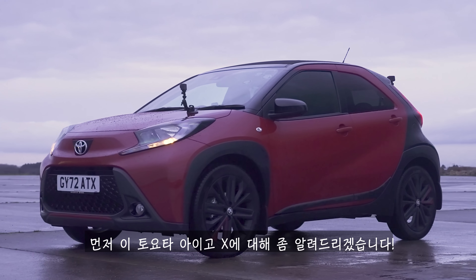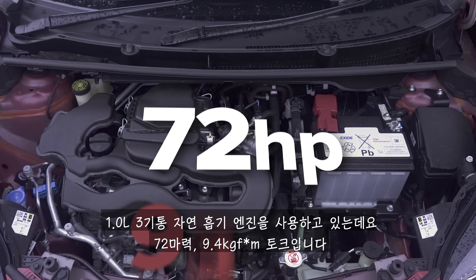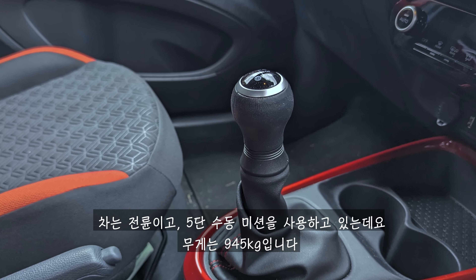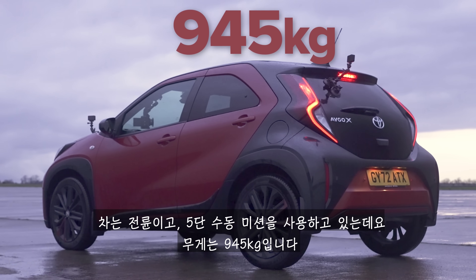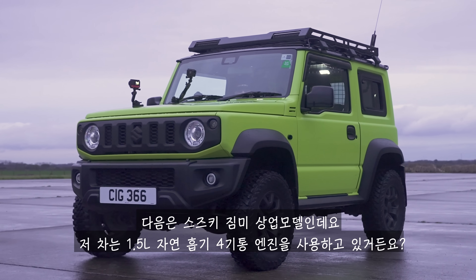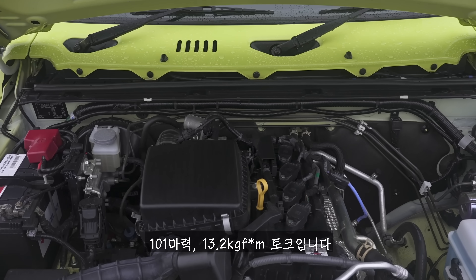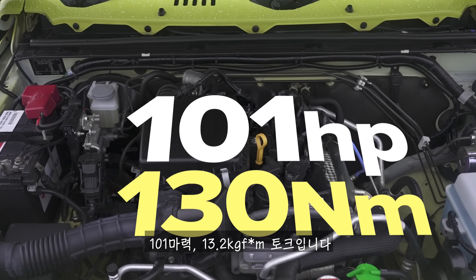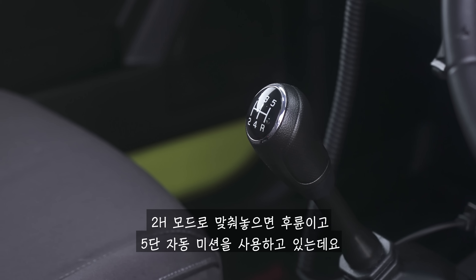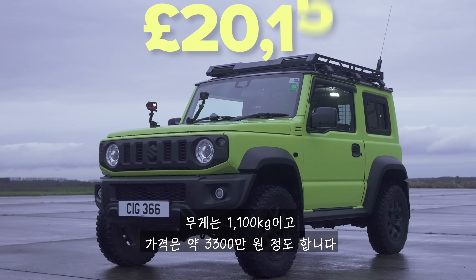So the Toyota Aygo X has a 1.0-litre naturally-aspirated three-cylinder engine with 72 horsepower and 93 newton-metres of torque. It drives the front wheels via a five-speed manual gearbox and weighs in at 945 kilos. The price? It's £16,000. Then we have the Suzuki Jimny Commercial. That has a 1.5-litre naturally-aspirated four-cylinder engine with 101 horsepower and 130 newton-metres of torque. It drives the rear wheels in two-wheel drive mode via a five-speed automatic gearbox. That weighs in at 1,100 kilograms and costs £20,000.